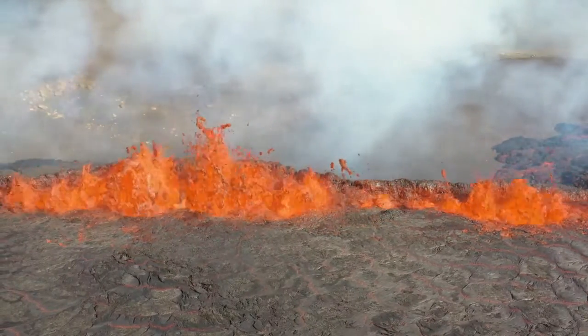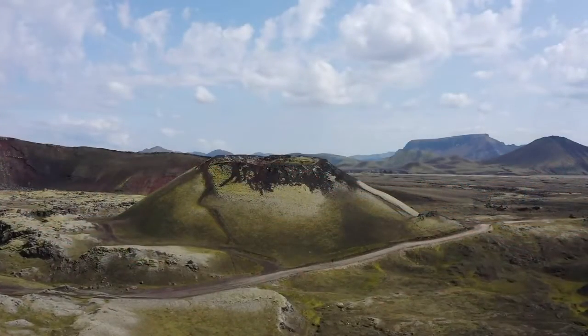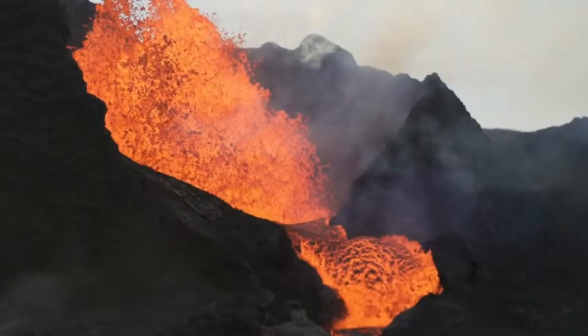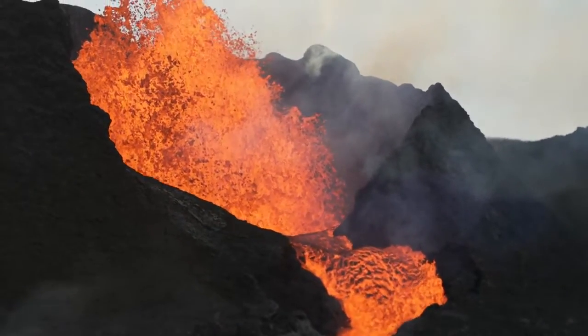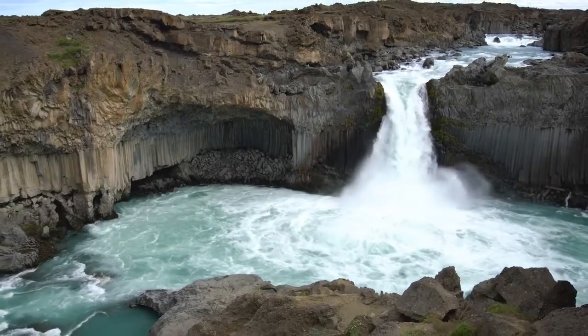The impact of this unique geological setting is evident in Iceland's landscape, which features an array of volcanic structures including fissure events, shield volcanoes and stratovolcanoes. The frequent volcanic eruptions have shaped the island's topography, creating dramatic landscapes of lava fields, basalt columns and volcanic craters.